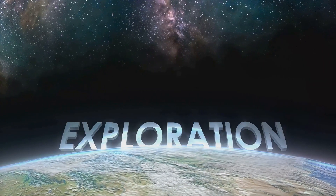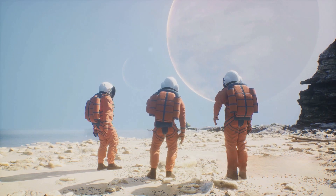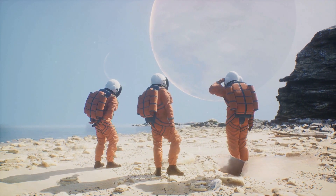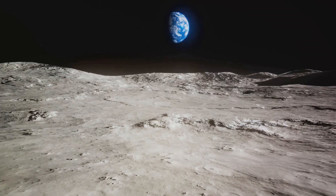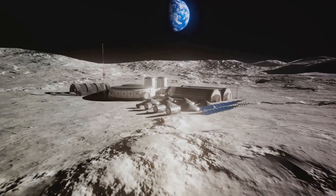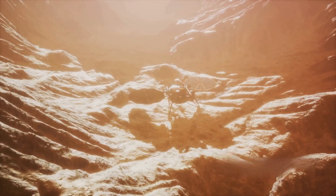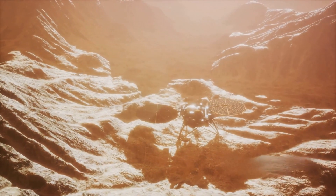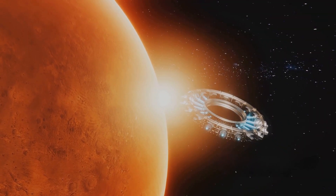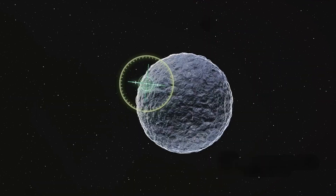Multiple missions are slated to explore the icy moon Europa in the upcoming years. These missions are not just voyages of discovery but of hope, aiming to unlock the mysteries that this moon holds within its icy crust. NASA's Europa Clipper, set to launch in the latter half of this decade, intends to conduct detailed reconnaissance of Europa's surface and subsurface, with the primary goal of investigating whether the icy moon could harbor conditions suitable for life. Similarly, the European Space Agency's JUICE mission aims to explore Europa's enigmatic icy surface and its subsurface ocean. These missions hold the potential to provide definitive evidence of life on Europa.